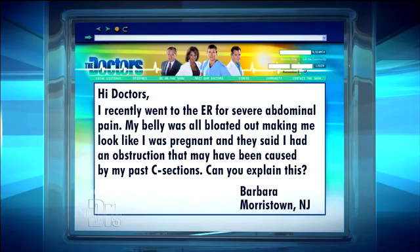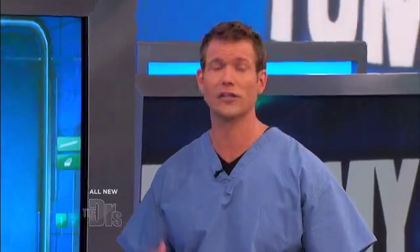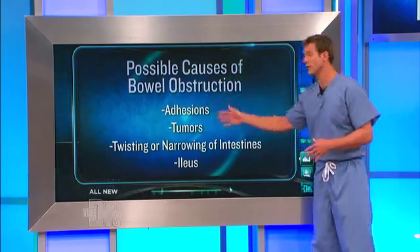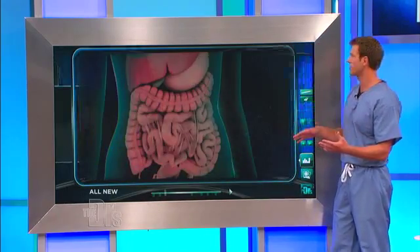Obviously, you have an orifice that food and air comes in, and you have one that goes out. When things get obstructed and it can't come out, all that air and stool builds up. If you have a history of surgeries, that can cause adhesions, tumors. These can all cause a very big belly that has nothing to do with fat.